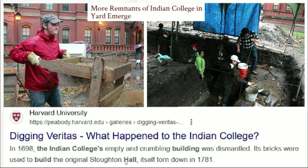We're told the bricks were used to build another hall, which was also torn down in 1781. My view is that the Indian College and a lot of these buildings were actually destroyed during this event, and we're given cover stories. So I find it really interesting that these Bibles were printed or at least prepared here.